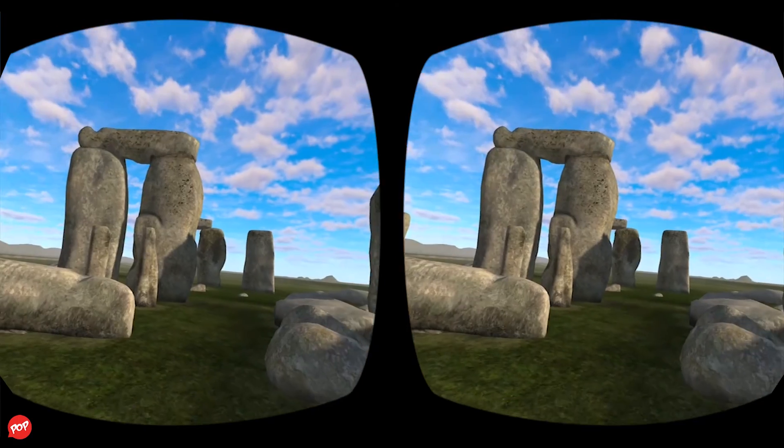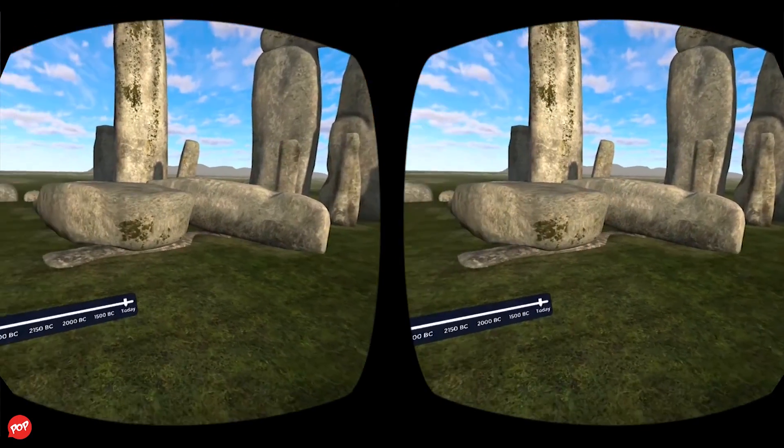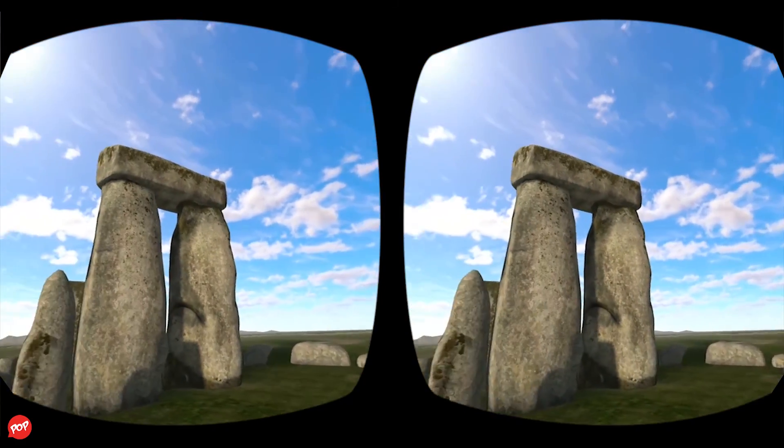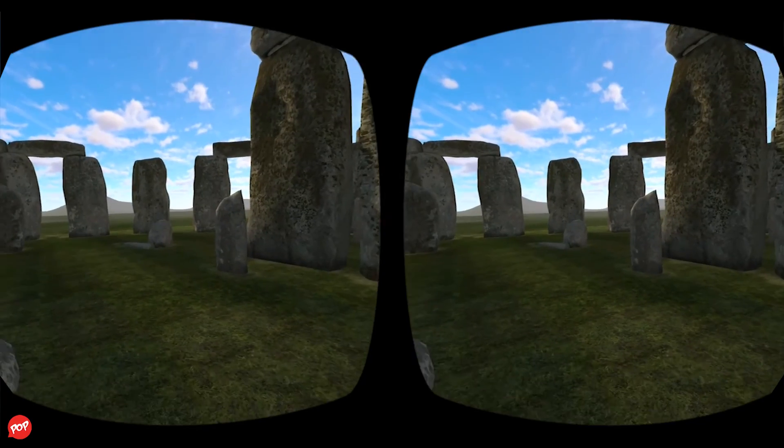Nowadays, a million people visit Stonehenge every year. They ask the same old questions about the monument: how was Stonehenge built 4,000 years ago? While we may have some clues, this secret might stay buried forever.